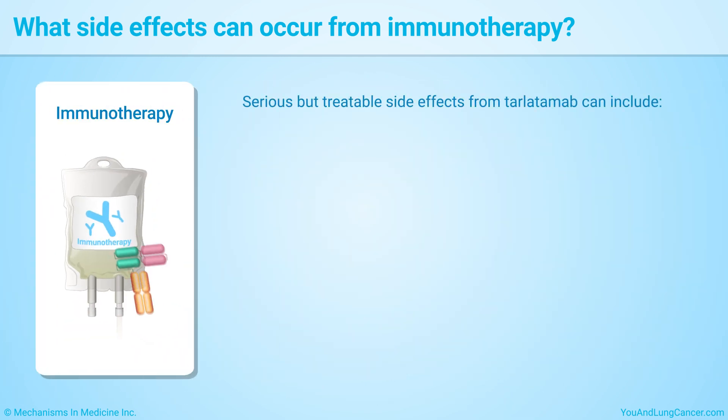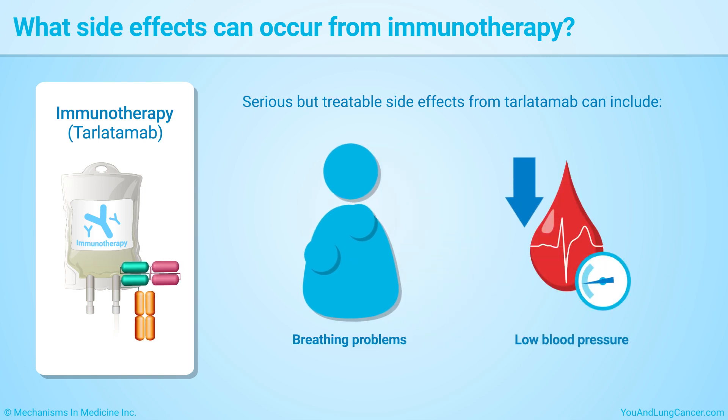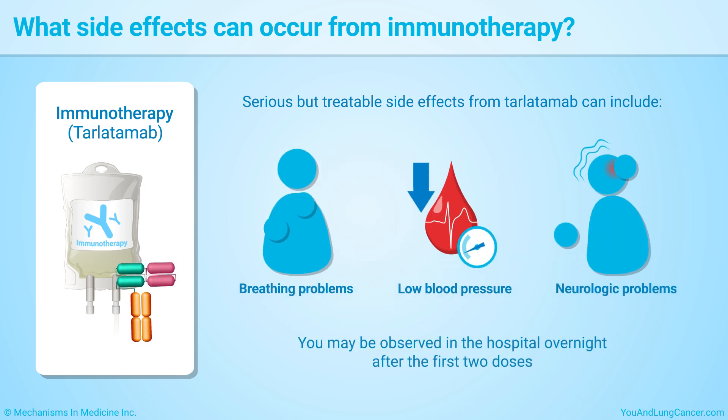Serious but treatable side effects from tarlatumab can include breathing problems, low blood pressure, or neurologic problems. You may be observed in the hospital overnight after the first two doses.